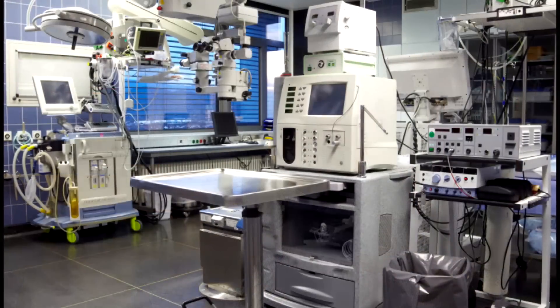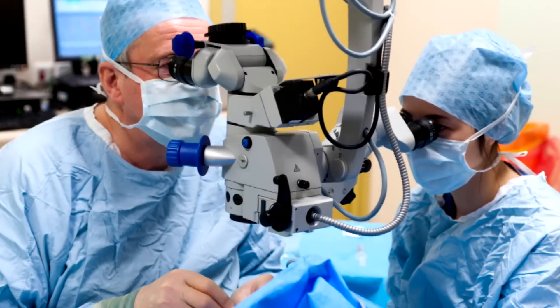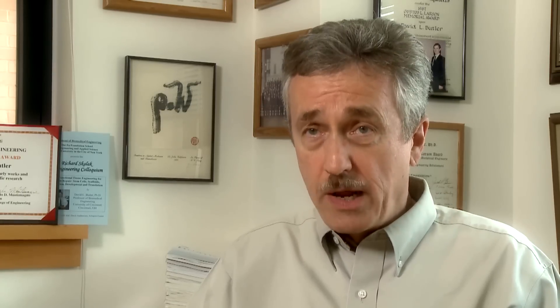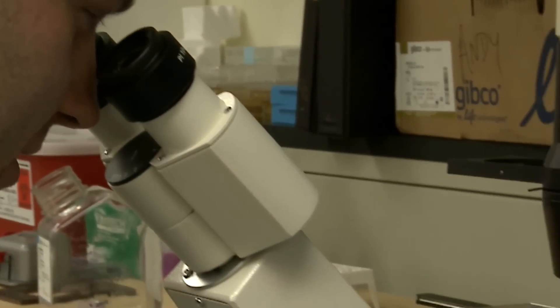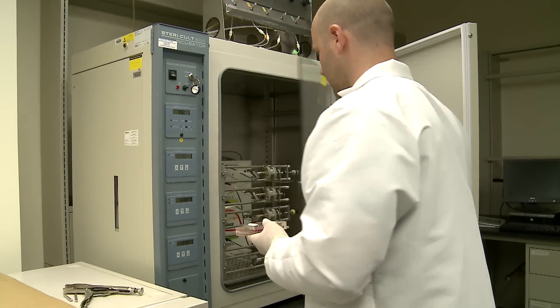In the OR of today, you really can't see the physician — all you see is technology around the physician. That's what's unique about biomedical engineering: it's embedded in the clinical space. If we train biomedical engineers who are ready to hit the ground running, it's a much easier collaboration. They can work on more significant problems, and we can solve problems much more rapidly.